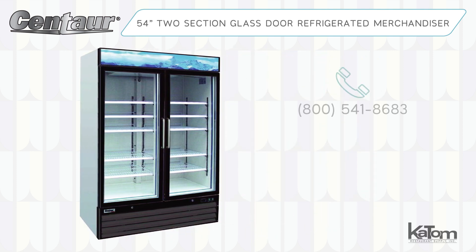Call our customer care team at 541-8683 or visit us online at katom.com to learn how a Centaur glass door merchandiser can benefit your operation.